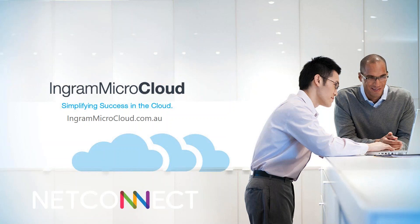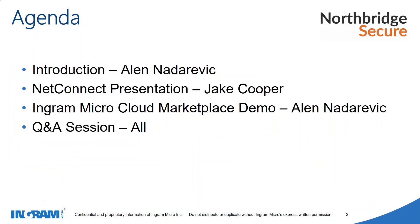Thank you Alan. Hi guys, thanks for your time today. My name is Jake Cooper and I'm the channel manager for Northbridge Secure, looking after our NetConnect solution which we'll go through in more detail today. If you have any questions regarding NetConnect or the Cloud Marketplace demonstration that Alan will be doing later, please send those questions through. We'll be happy to try and answer them, and anything we can't cover today we'll be happy to touch base on following this session.